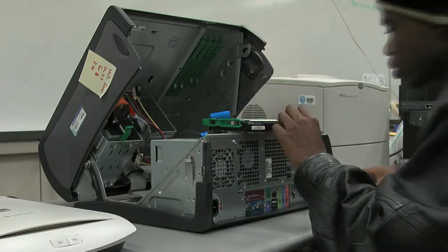In the program, you're going to learn everything from operating systems, how to configure the systems, how to work on and repair the hardware and software.